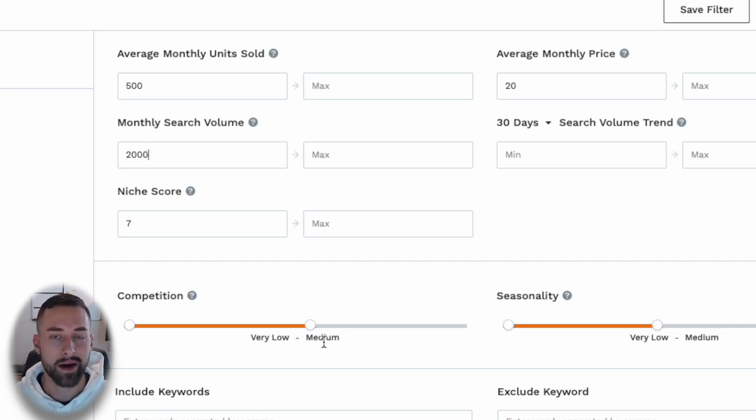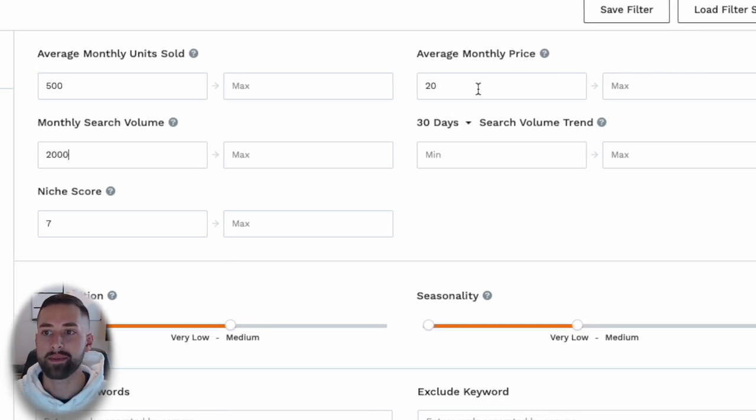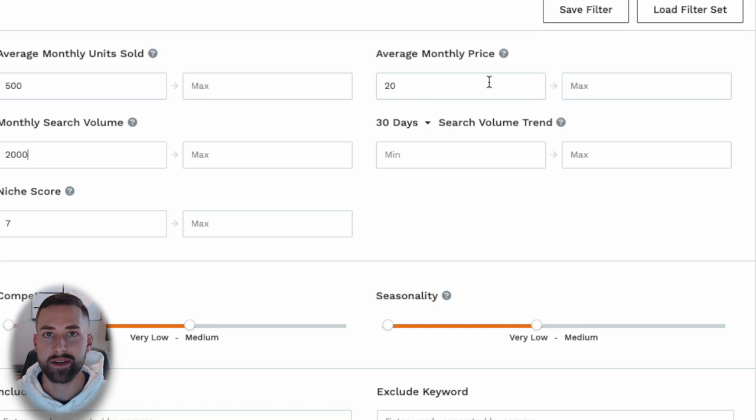If we're wholesaling, we're not so focused on competition because we're going to be reselling on an existing listing that is already established. That entry to market isn't as difficult as private labeling. For average monthly price, we want this to be greater than $20 — in some cases you can go down to $15, but make sure you give yourself room to win the buy box, which we'll talk about later.